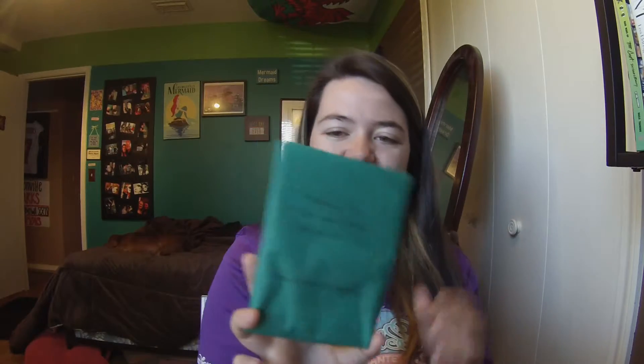This next thing says 'something for all of your blogging and YouTube ideas — notice the Welsh packaging.' This is really pretty, it's a little notebook with a cute design on it. This is definitely going to go in my bag since I get random ideas for blogging and YouTube when I'm out on errands or shopping. And all of it's in Welsh, which is awesome.